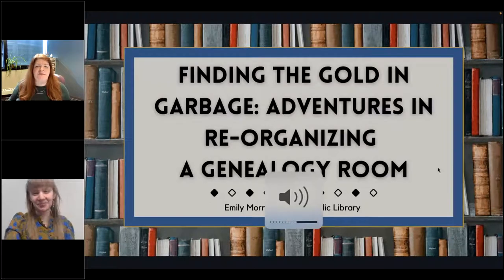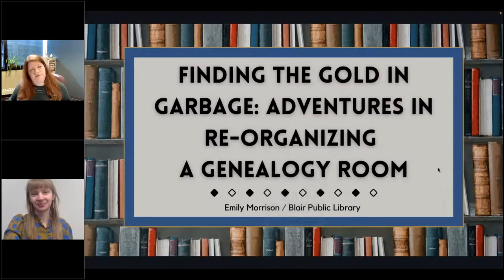Hi, Emily. She is from our Blair Public Library and Technology Center in Blair, Nebraska, and she's going to talk to us about genealogy — a very popular, well-loved subject in libraries — and how they did it in their library. So go ahead, Emily, and take it away.